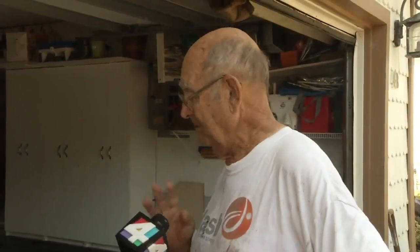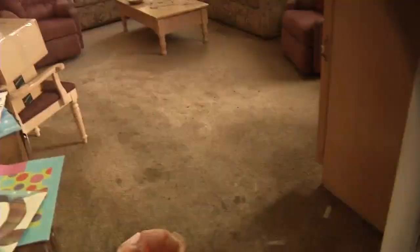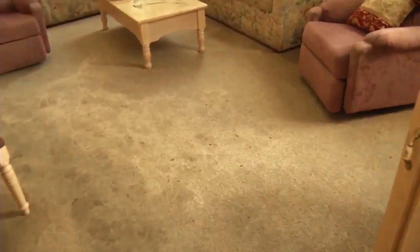The words can barely come out of Gerald Wright's mouth as he tears up while telling us about the damage throughout his home and neighborhood. 'This was all flooded?' 'Yep, all the way up about three inches on the couch.'